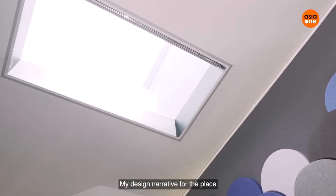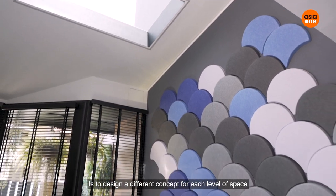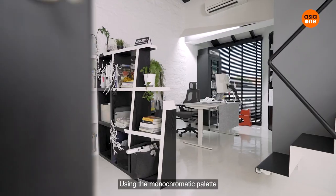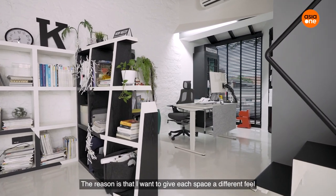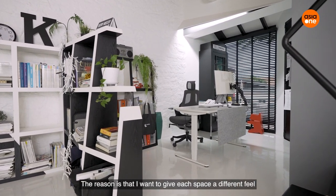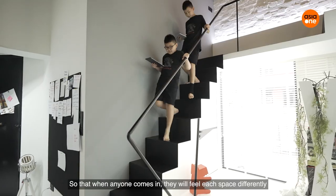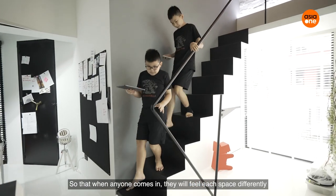My design narrative for the place is to design a different concept for each level of space using a monochromatic palette. The reason is I just want to give each space a different feel, so that when anyone comes in, they can experience the place differently.